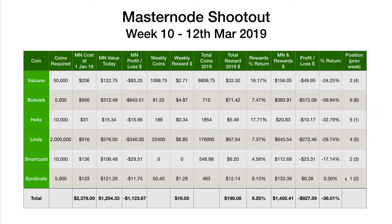Congratulations to Syndicate — I think this is the first week since the experiment started at the beginning of the year where it's been in the number one position. It's the only coin out of all six Masternodes that is in the black, just fractionally. It's had a pretty solid week with a couple of price spikes, and while the price came back down a little, it didn't fall as low as before. Up from second position last week to first this week.